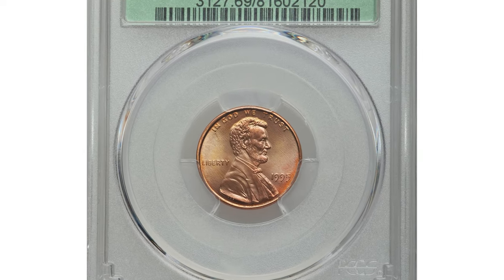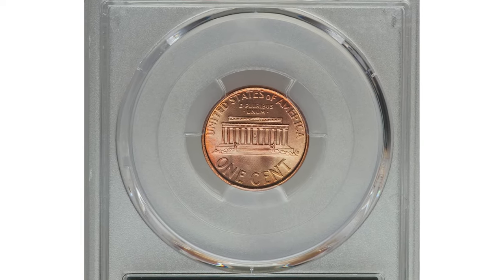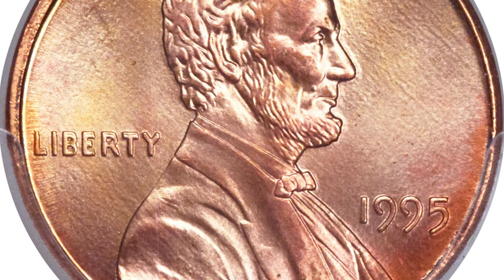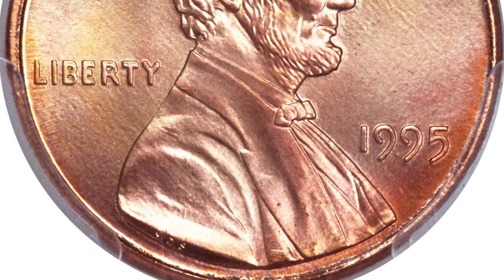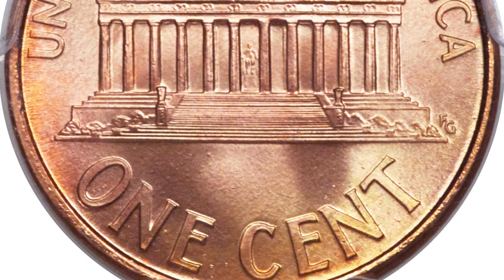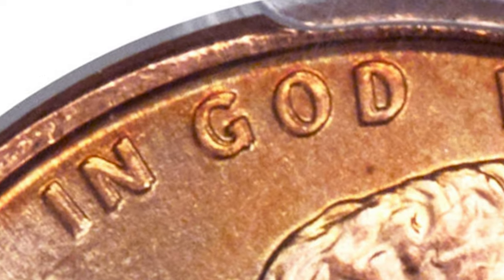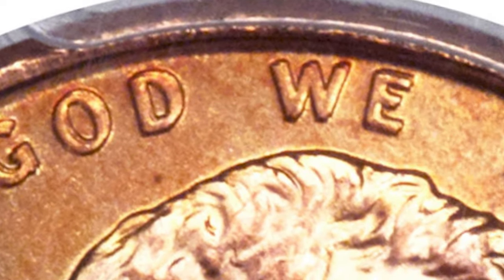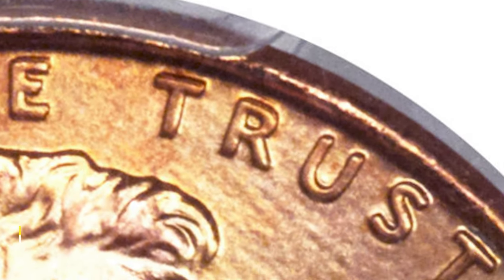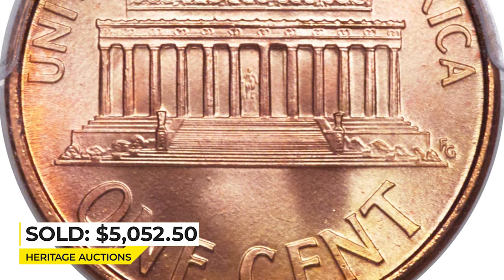This 1995 Lincoln cent with double die obverse, graded Mint State 69 Red by PCGS, is a lovely specimen from the FS-101 category with exquisite color and surface quality — a dazzling registry-set-ready cent that displays peach, gold, and ruby-red coloration over linear, perfectly and sharply struck surfaces. Strong doubling on LIBERTY is readily visible. This variety took the numismatic world by storm in 1995 and fostered a nationwide search that yielded very few examples in such high grade.